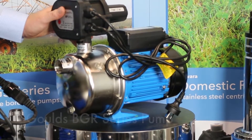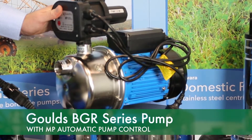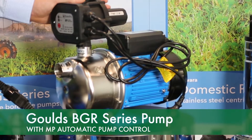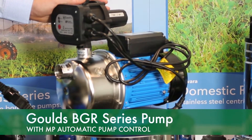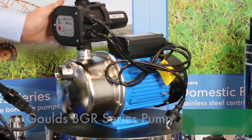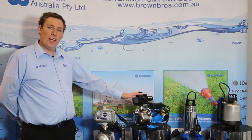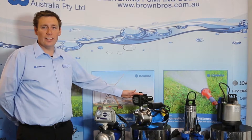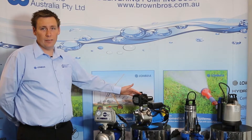I'll start with our BGR range, which is our entry-level pump into domestic and tank pumping. This is the Goulds BGR — this model here is a BGR 100, our largest pump in the BGR lineup. The BGR pump is a jet pump used for rainwater tanks and pumping water into domestic houses.